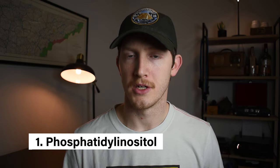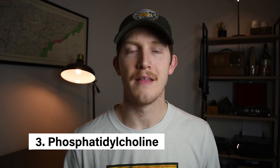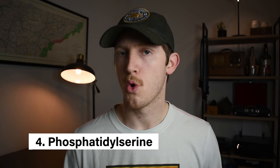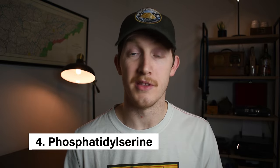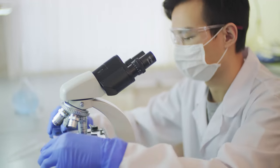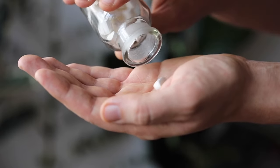The first being phosphatidyl inositol, the second being phosphatidyl ethanolamine, the third being phosphatidylcholine, and the fourth being phosphatidylserine, which is the subject of this video. The reason I have specifically honed in on phosphatidylserine as opposed to the other primary phospholipids is because phosphatidylserine seems to be the most well-researched as well as the most promising as a supplement.